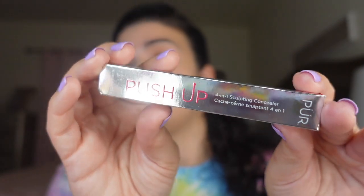If you want 20% off on purecosmetics.com, use code REVIEW20 at checkout. They're clean, vegan, and cruelty-free. The packaging is a little push-up tube that says 'push-up four-in-one sculpting concealer.'